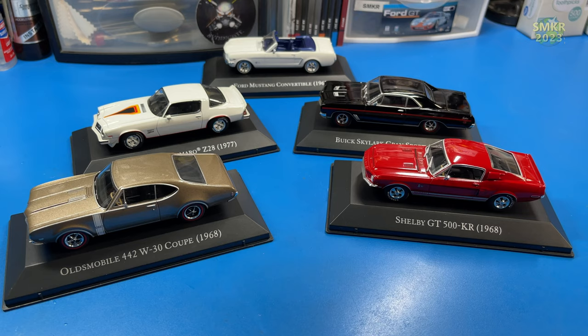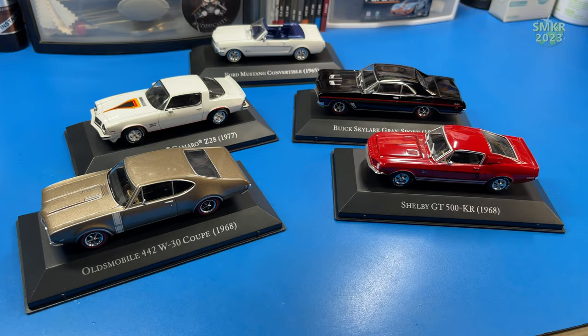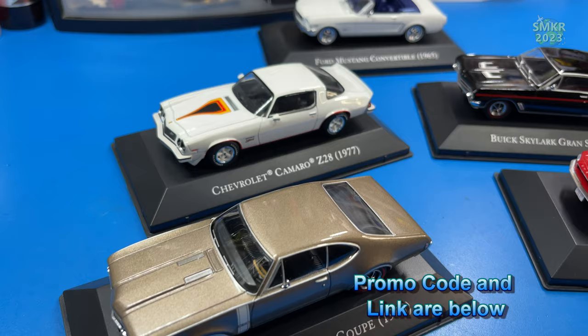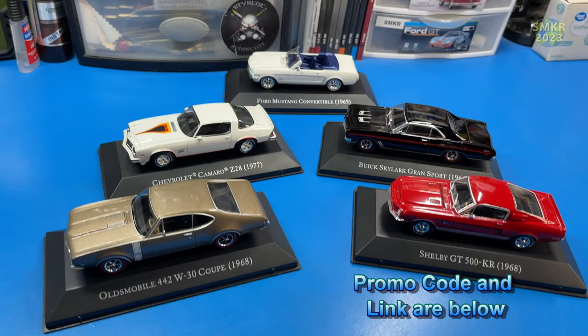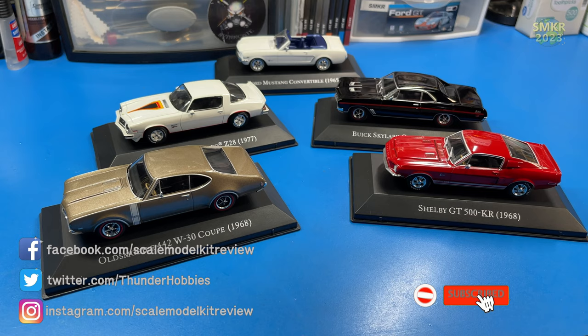And there you have it — that was pack 11 of the American Cars Collection from D'Agostini Collectibles. These are fantastic cars and I've really been enjoying displaying these for everybody to see. In this pack we received the Oldsmobile 442, the Camaro from 1977, the Buick Skylark Grand Sport, the Shelby GT500 KR, and as a bonus the Ford Mustang convertible. Check out D'Agostini Collectibles to see what bonus cars you'll receive. Thank you for watching — if you like my content please subscribe and give me a thumbs up. Happy modeling everybody, take care!